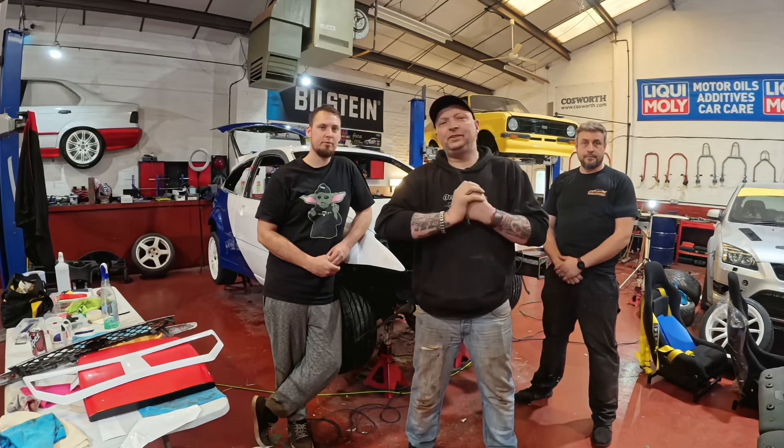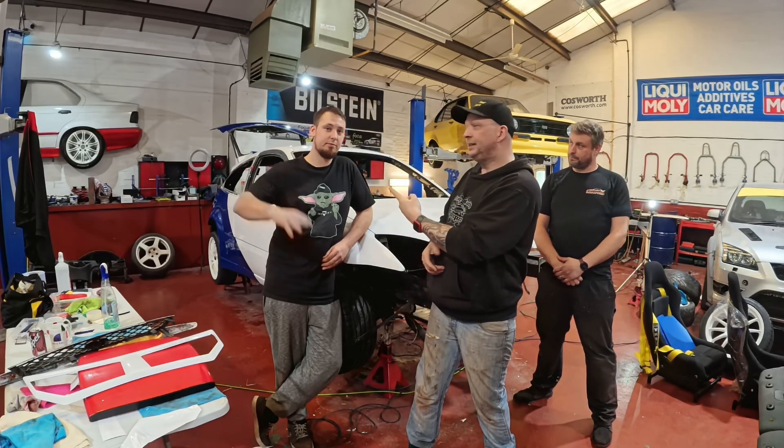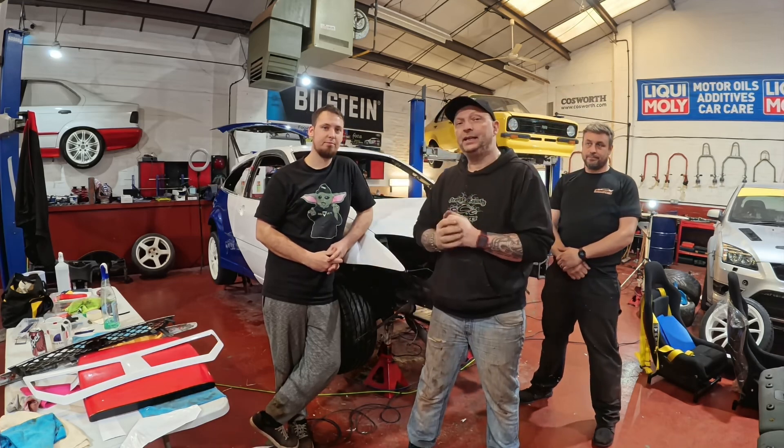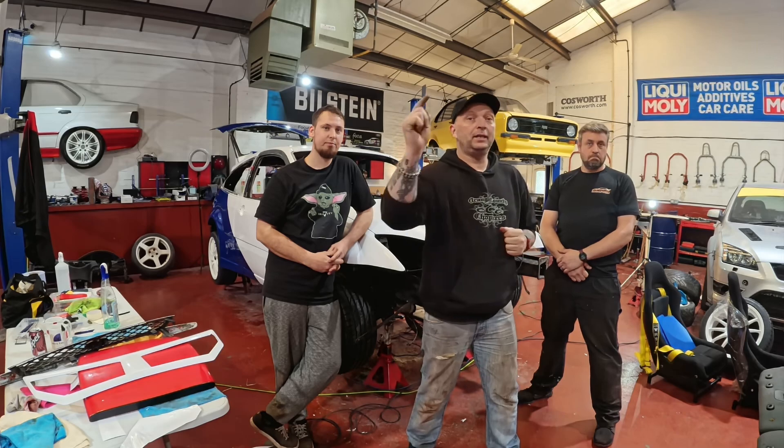That's it for today's video. Thank you for watching. It's goodbye from Scotty, goodbye from Chris, and goodbye from me. Stay tuned to see another video next week.